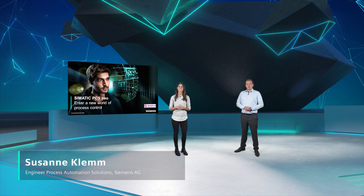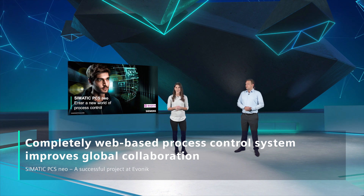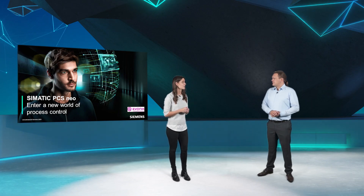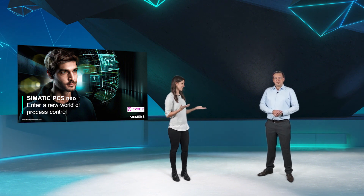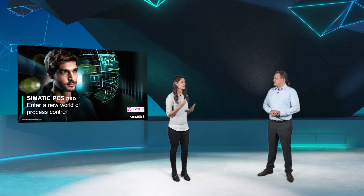Hello, everybody, and welcome. My name is Susan Clem. I'm working in process automation in digital industries at Siemens, and I'm very happy to welcome Stefan Handel, project manager at Evonik. Today we would like to talk about our experiences of the first project of the new process control innovation, Simatic PCS Neo. I was on the engineering team, and Stefan was the responsible project manager. Before we go into the project details, can you please tell us a little bit more about which kind of plant or process we are talking about in this project?